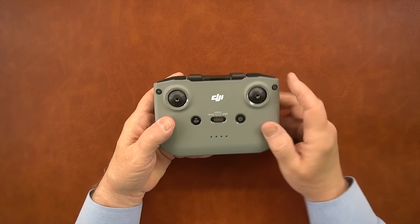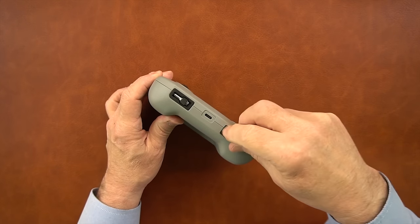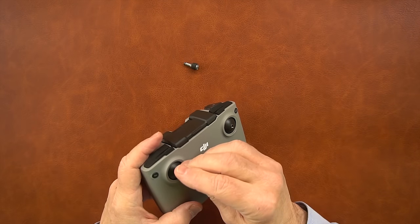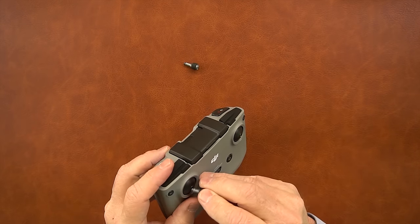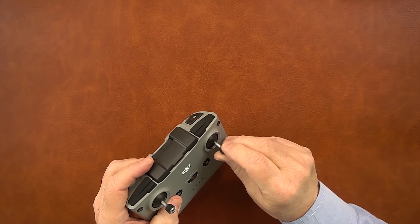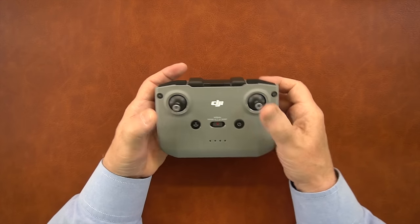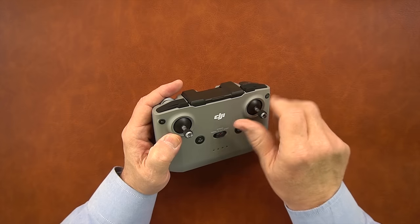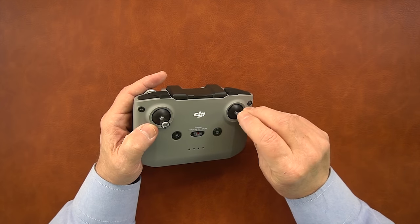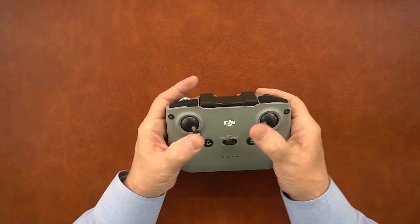Here we have the controller. This is how you'll receive it — the joysticks are stored in the bottom, not pre-assembled. To attach them, pop them out of their holder and screw them on finger-tight on top. I normally leave the joysticks on rather than taking them off between flights, because dropping them in tall grass means spending 20 minutes searching, and getting dirt in the threads risks transferring grit and debris inside the controller.